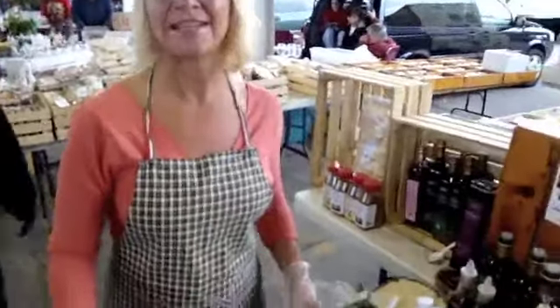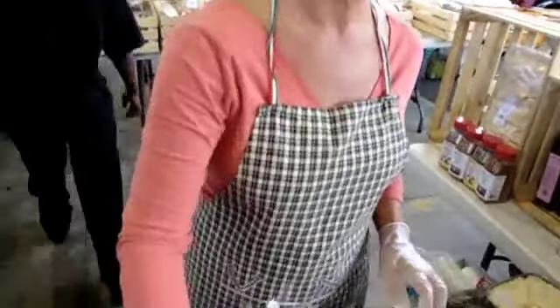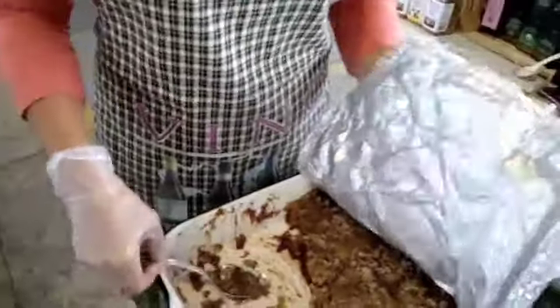Good morning. What do you have this morning? Today we are tasting apple crisp. So it's just, we have it in our pan today. Ours is a little mushy only because I have to cover it and keep the bees away.